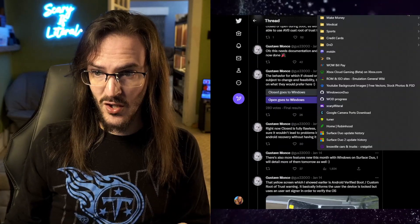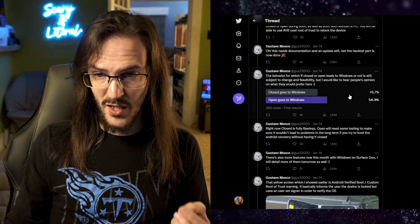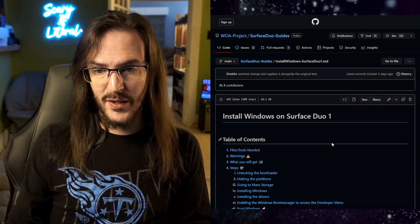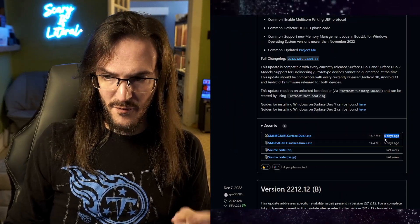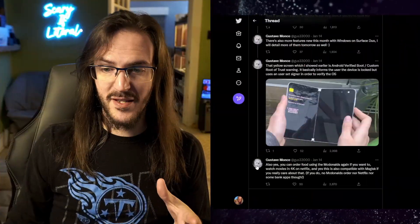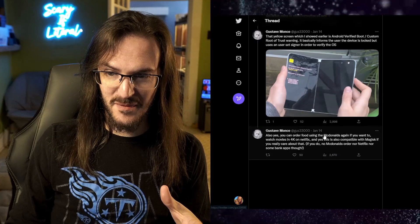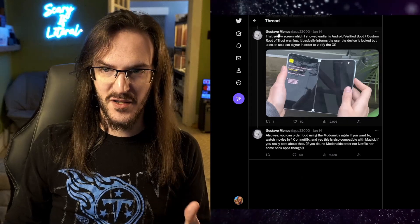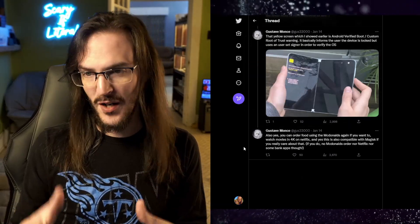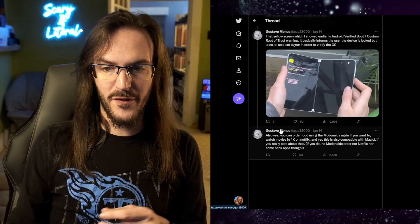This is not, to my knowledge, released as of yet. If we go to the Windows on Duo page and go to Surface Duo 1 and look at the UEFI — none of this stuff has been released yet. However, according to Gus, it is coming on the horizon. I would suggest following Gus on Twitter to see these sorts of things as they happen. Because if you're following this project, you're not going to want to miss out. Very soon you're going to be able to order food using McDonald's again, 4K, Netflix — all sorts of really great stuff appears to be coming very soon for Windows 11 on Microsoft's Surface Duo.